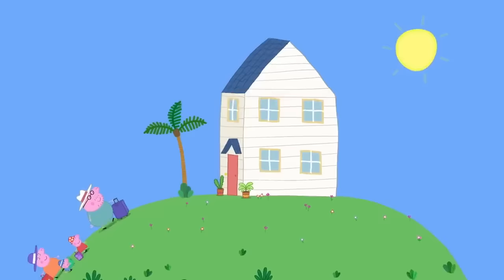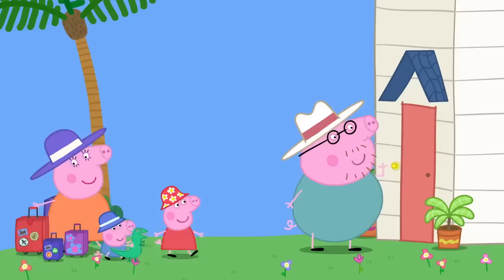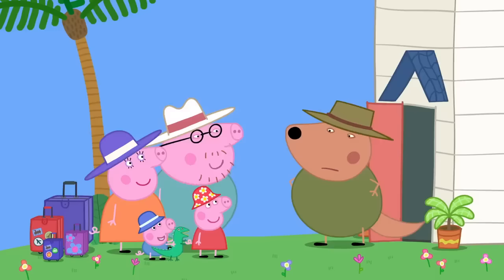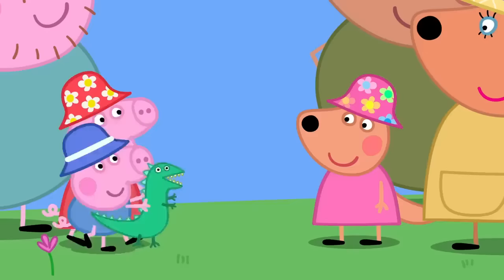The Outback! Peppa has come to visit Kylie Kangaroo in Australia. Do you think we should have told them we were coming? Hello, Mr. Kangaroo! Mr. Pig! What a surprise! You did say if we were ever passing, we should visit. For sure! Kylie, look who's just dropped by! Hello, Peppa! Hello, Kylie! Hello, George!